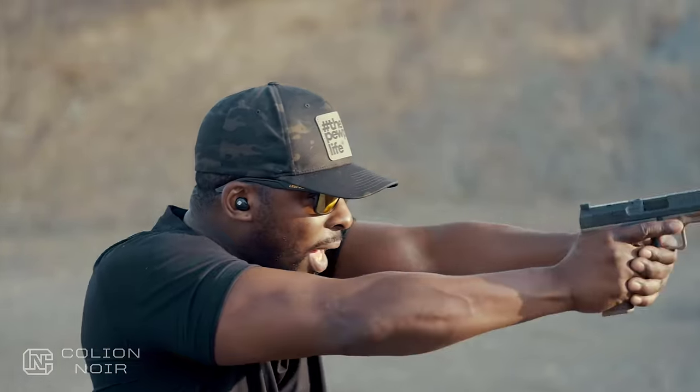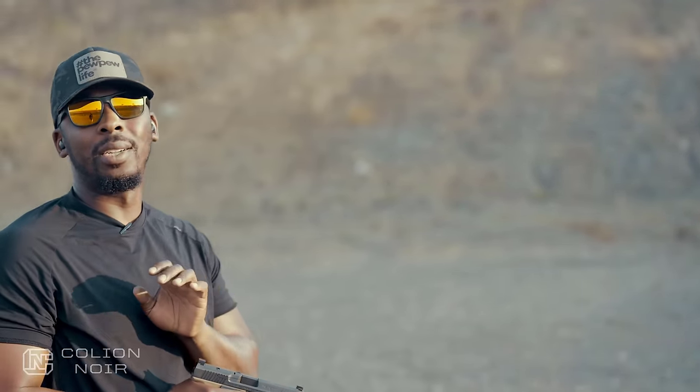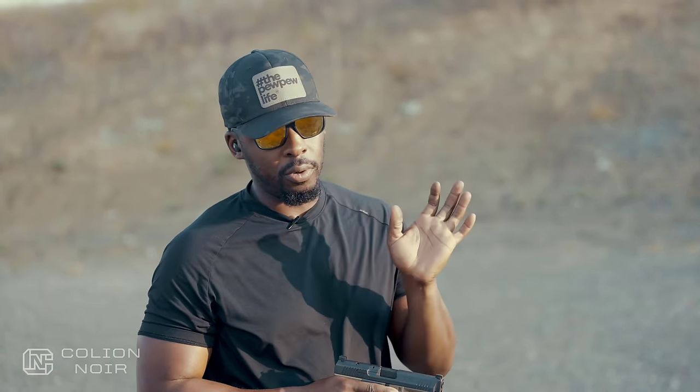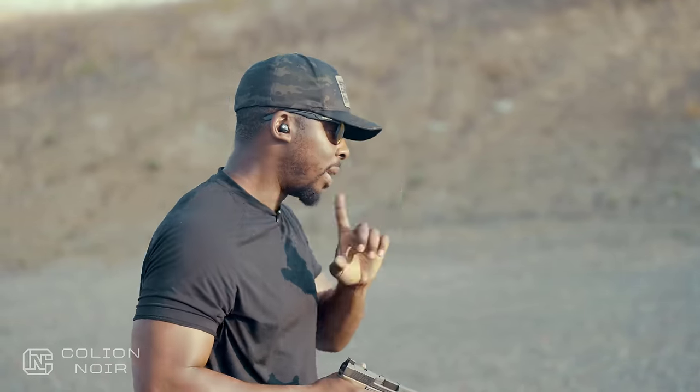I'm not stuck doing that weird Glock 17 thing. I'm going to do a separate video about the Glock 17 because I don't like it — I'll do a whole video on why. But the Glock 17 and Glock 19 are gold standards for full-size and mid-size guns, and I'll explain why I don't like them in another video.